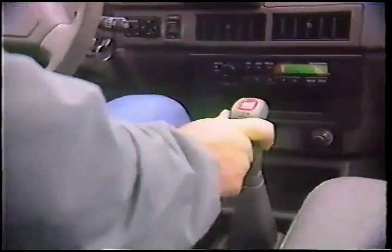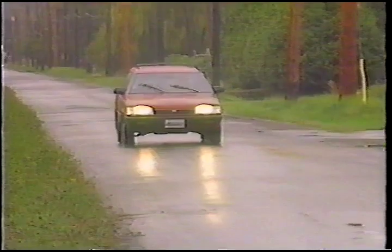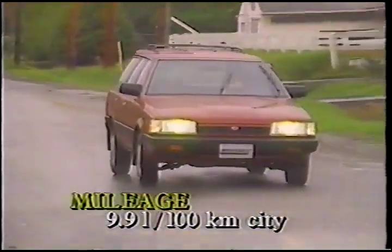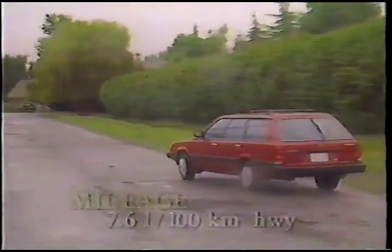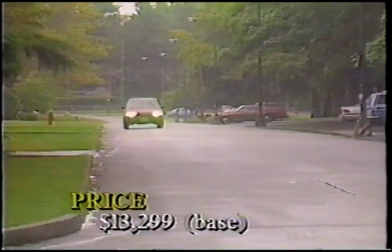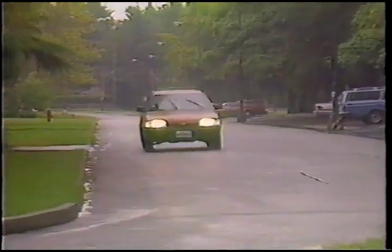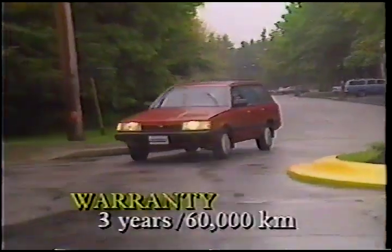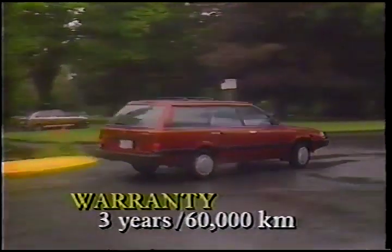Two gearboxes are offered: five-speed manual and three-speed automatic, but you cannot get the automatic with four-wheel drive. Our five-speed Loyal delivered 9.9 liters per 100 kilometers in the city and a thrifty 7.6 liters per 100 kilometers on the highway. Prices start at $13,299 with not much in the way of options — air conditioning and cruise control, which are dealer-installed. Like all of Subaru's line, the Loyal comes with a three-year, 60,000 kilometer basic warranty.